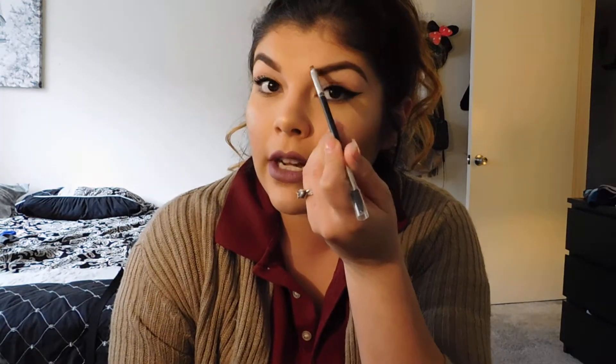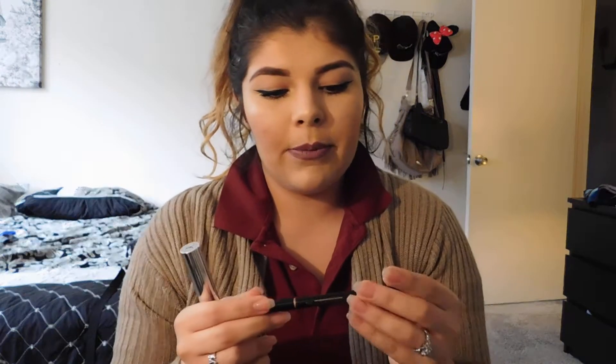I got my favorite Anastasia brow pencil in number 12 — it's really thin so you can mimic the look of individual hairs in the front of the brow. It comes with a spoolie at the end which is always convenient.